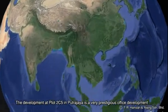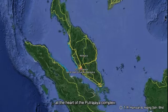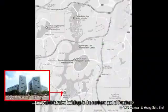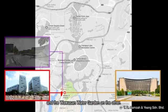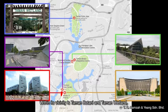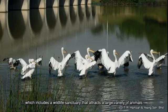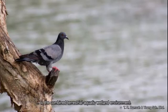The development at Plot 2C5 in Putrajaya is a very prestigious office development at the heart of the Putrajaya complex. It is situated among various governmental departments and administrative buildings in the northern part of Precinct 2. The site faces the Ministry of Finance building on one side and the Wawasan Water Garden on the other. Within its vicinity is Taman Botani and Taman Wetland, the largest constructed freshwater wetlands in the tropics, totaling 335 hectares, which includes a wildlife sanctuary that attracts a large variety of animals to the combined terrestrial aquatic wetland environment.